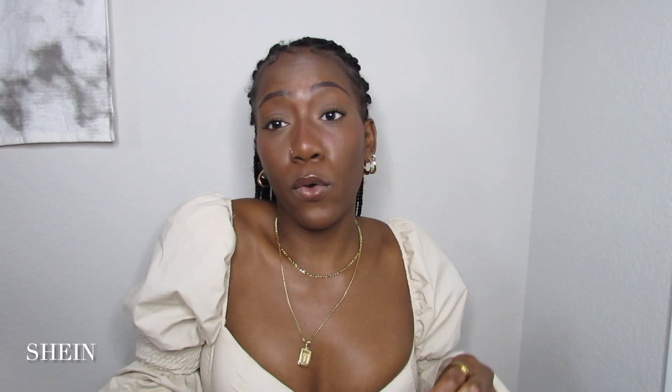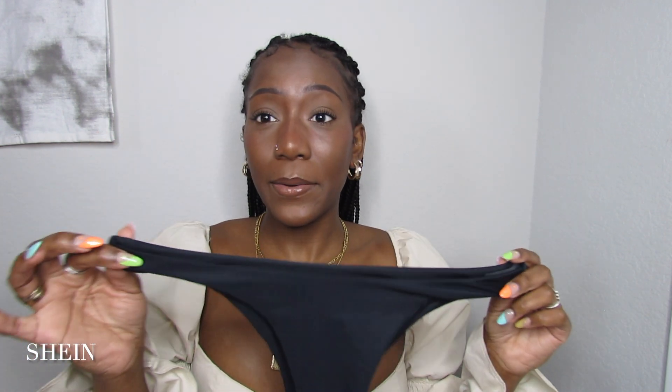The last brand we have is Shein — I saved it for last because I got the most clothing here. To begin, I got two swimsuits. This summer I'm coming full force — I feel comfortable in my skin, and I recommend you all be comfortable in your only body. Rock that thong bathing suit, that crop top, those booty shorts.